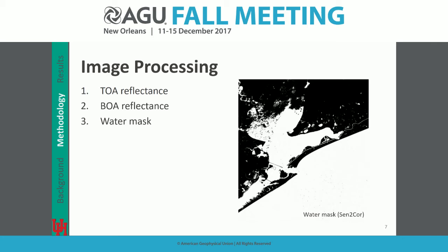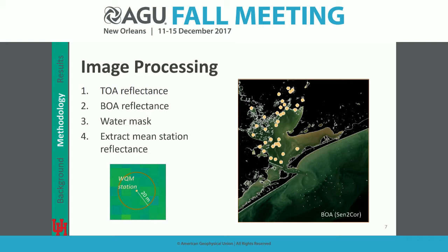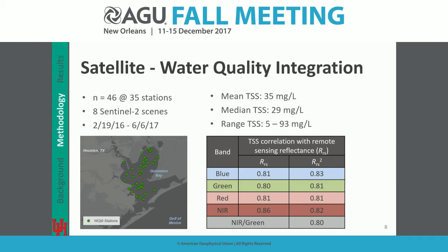There are challenges specifically with cloud shadows, but the algorithm we chose performed best. After getting water pixels, we extracted mean reflectance within a 20-meter buffer around each water quality monitoring station. From the time of Sentinel launch, we had 261 data points. Allowing up to three days between Sentinel scene capture and sample collection with no rainfall gave us 46 data points across 35 stations, from 8 Sentinel scenes from 2016 to this year.